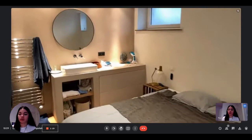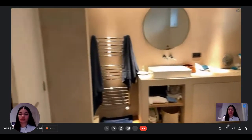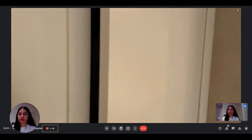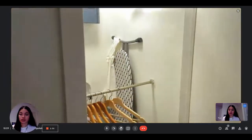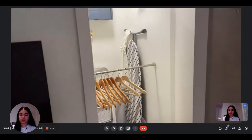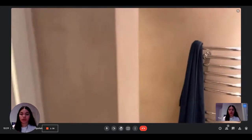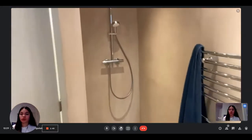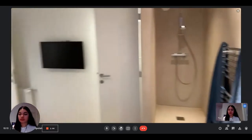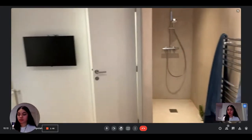The bathroom is directly in the bedroom. You have the sink with the drain rack for your towels. And here is the little built-in wardrobe where you can put your clothes and some storage, and where you also have the iron board. Here is the shower, as you can see — it's nice and modern. There's also a second television in the bedroom.